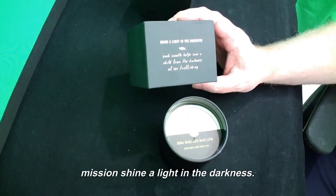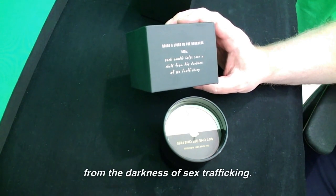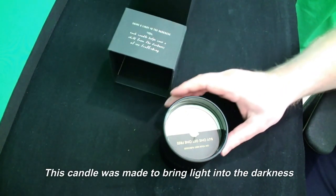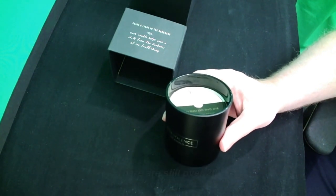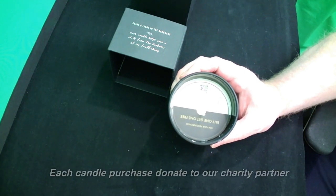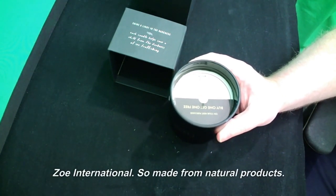Shine a light in the darkness. Each candle helps save a child from the darkness of sex trafficking. This candle was made to bring light into the darkness of human trafficking and slavery — there are still over 20 million people being trafficked or in slavery. Each candle purchased donates to our charity partner, Zoe International.